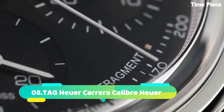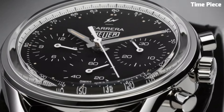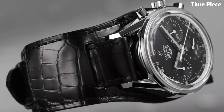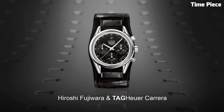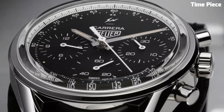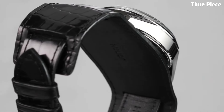Number 8: TAG Heuer Carrera Caliber. Epitomizes watchmaking excellence, blending classic sophistication with cutting-edge technology. This masterpiece boasts a high-precision caliber movement meticulously crafted in Switzerland. Its refined design showcases a striking dial complemented by luminescent hands and markers for enhanced readability. The robust stainless steel case ensures durability, while the sapphire crystal protects the watch face from scratches. This timepiece stands as a testament to TAG Heuer's commitment to precision, performance, and elegance, appealing to discerning individuals who seek the pinnacle of horological craftsmanship.